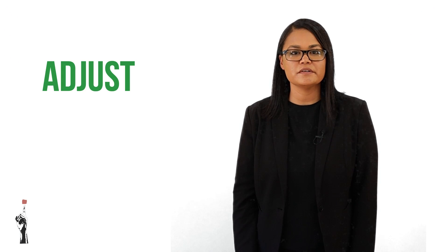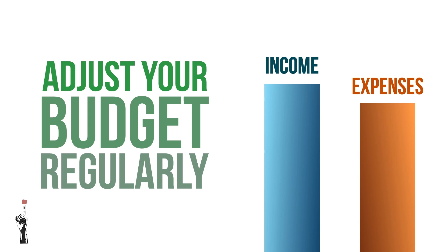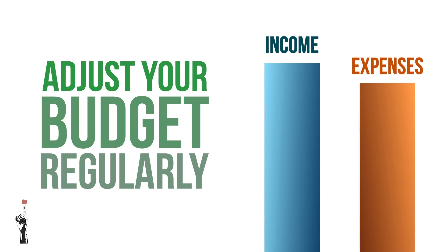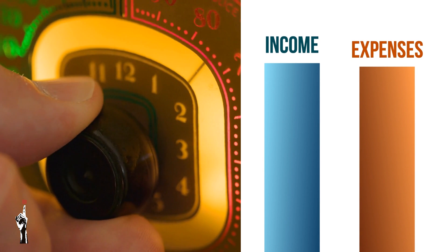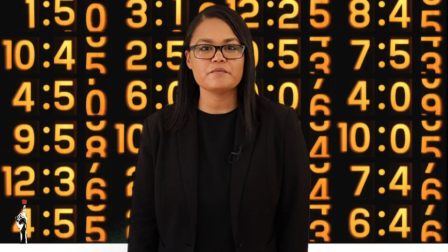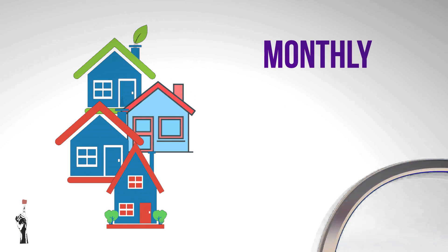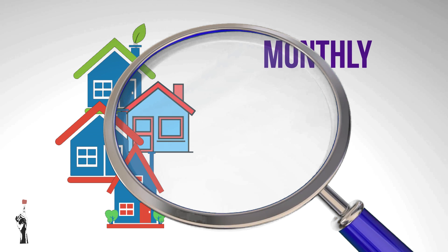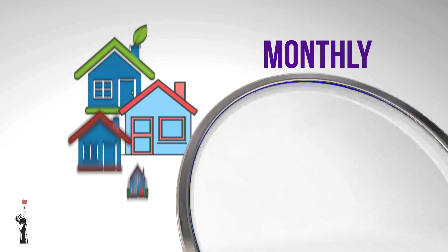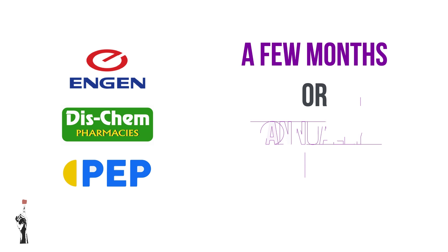The last important tip is to adjust your budget regularly. As one's income increases, one's expenses also increase. Therefore it's important to adjust your budget accordingly. It is also important to set up a time frame for your budget. The period for a household budget is usually monthly and will be revised when the household's income or expenses change, whereas business budgets are usually set out for a few months or annually.